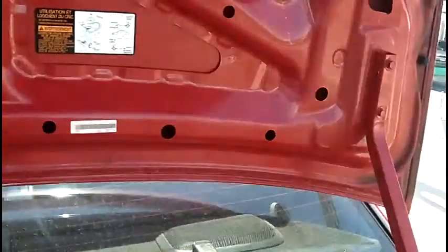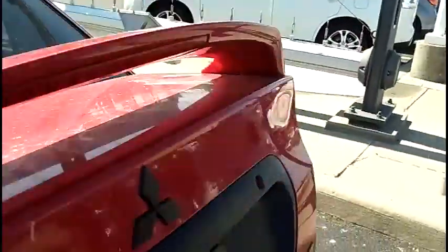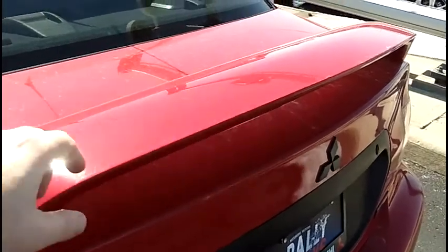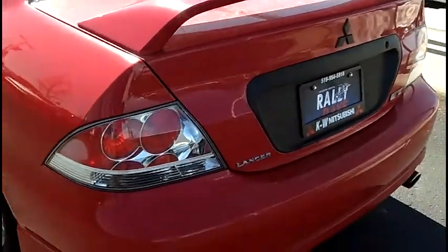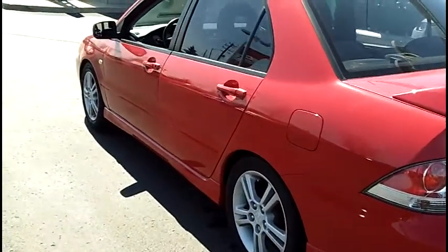Out top — original paint on all the panels. There's a ding along here, but no rust, no corrosion. Got the little rear spoiler, very nice, with a little integrated brake lamp. And down the body line — no dents, no dings, no marks.